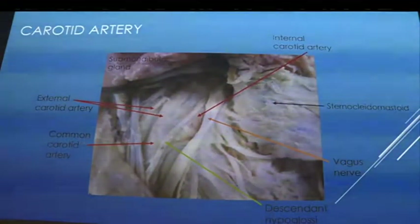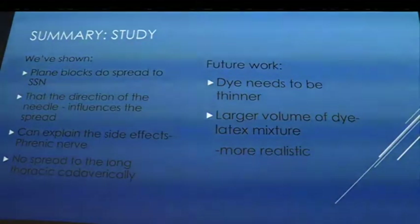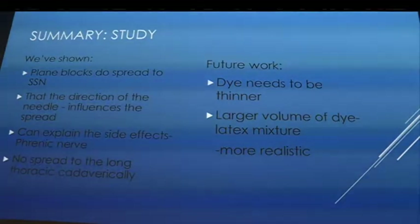North of the omohyoid there was no dye — showing the carotid bifurcation into external and internal carotids, the superior thyroid artery, vagus nerve, and descendens hypoglossi. In summary: plane blocks do spread to the suprascapular nerve, confirmed by dye spread; needle direction significantly influences spread — two cadaveric specimens showing different results; phrenic nerve side effects can be explained by its proximity, just underneath the fascia where latex spread; the long thoracic nerve couldn't be identified but appears to come off deeper and below the first rib.